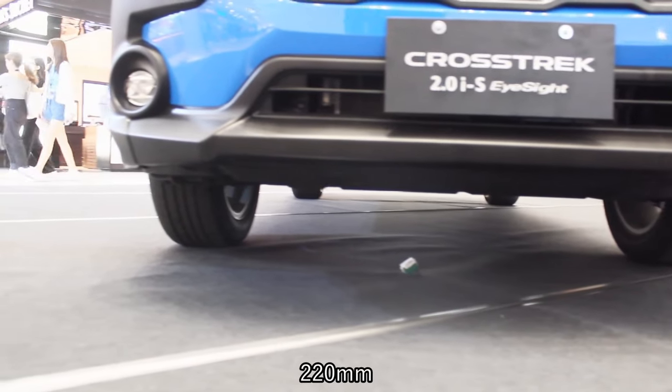The Crosstrek has almost 200 millimeters of ground clearance, making it a very capable off-roader. I really wish I could take this off-road to put it through its paces properly.